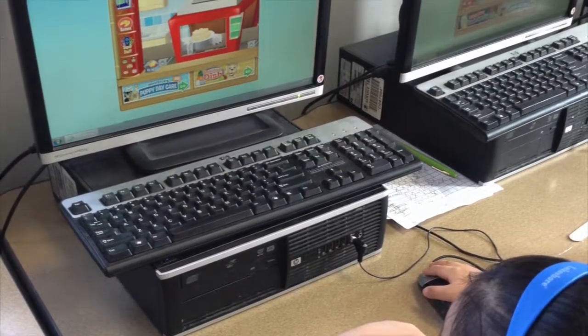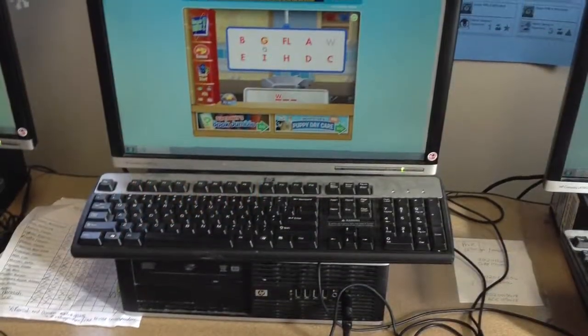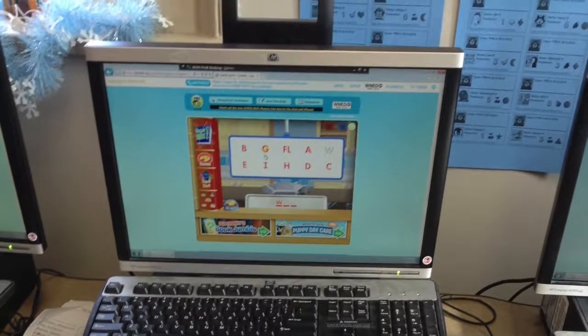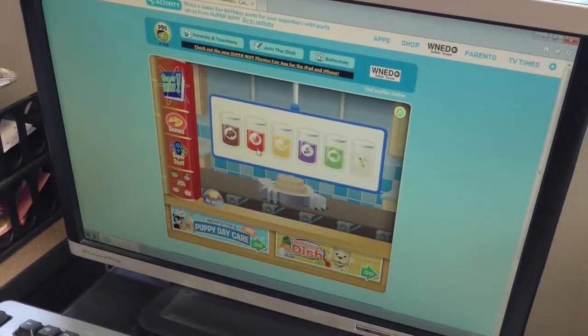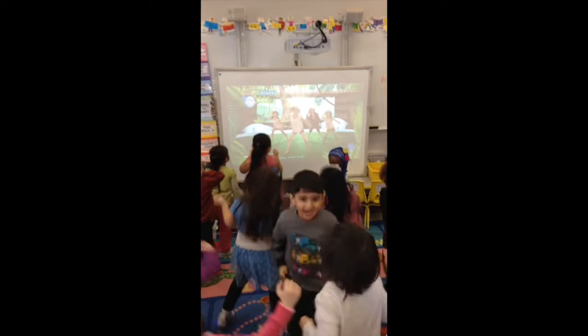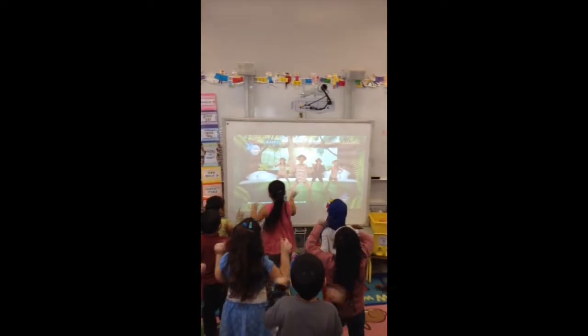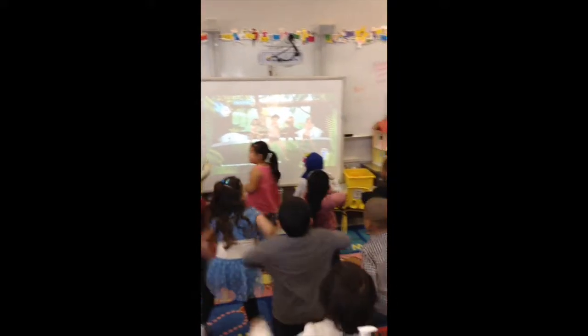During center time, the only available technology for students to use are three desktop computers. On the computer, students play a variety of games through ABC Mouse, Starfall, and PBS Kids. These games are educational, but it could be better. The students in this classroom have very minimal access to technology — their only usage is a select two during morning meeting and whoever is lucky enough to get a desktop computer first.